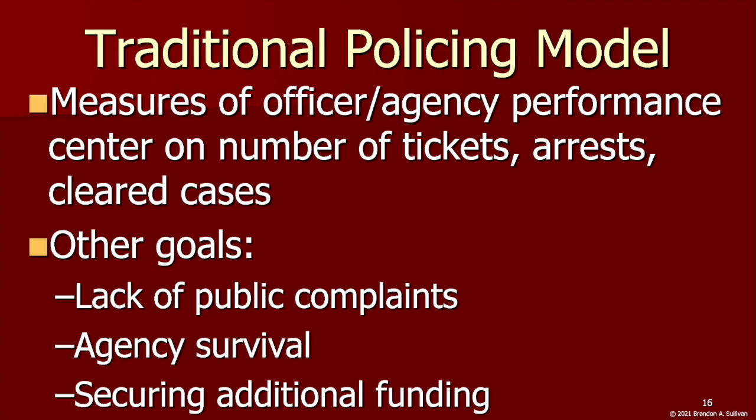Random preventative vehicle patrol is standard. Traditional measures of officer and agency performance center on the number of tickets written, arrests made, and cases cleared. Other goals include avoiding public complaints, staying out of the press, and maintaining the organization — often meaning constantly struggling with constrained budgets and finding ways to secure additional funding.